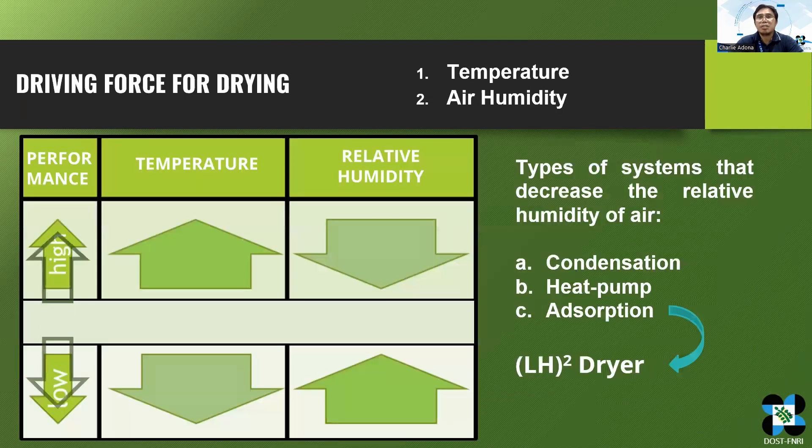The drying process is driven by two factors: temperature and air humidity. Drying performance is high at high temperature and low humidity. Usually, to decrease the humidity of the air, a high temperature is needed. This is the drying mechanism of conventional dryers.